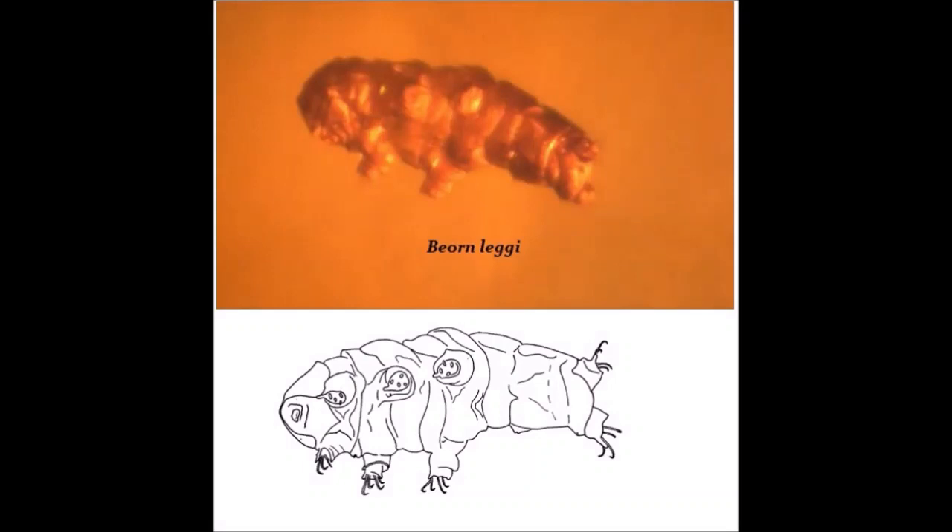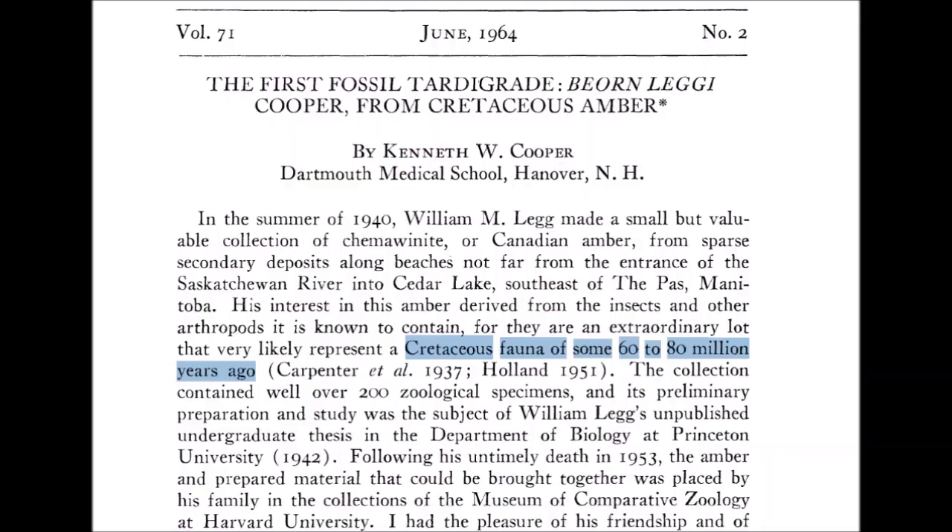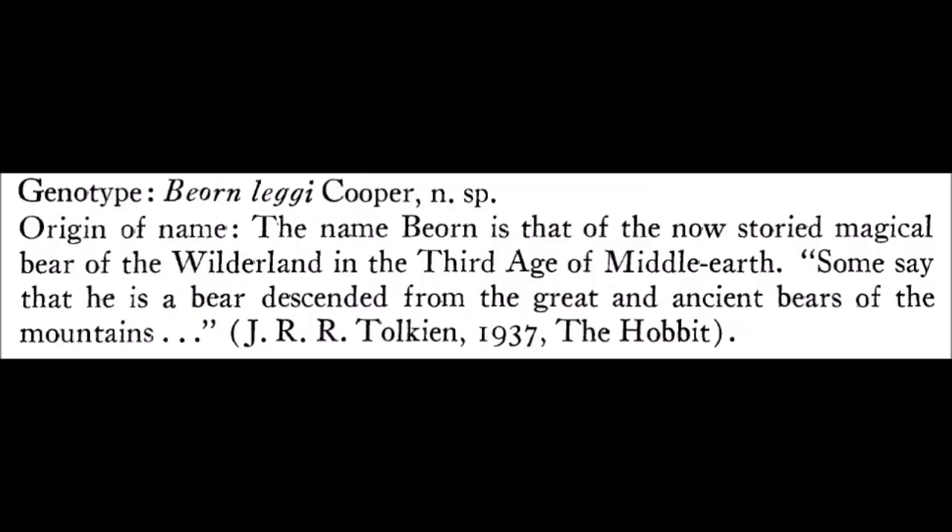The first tardigrade fossil was found in a very tiny piece of amber from Canada — 6x7x3mm — and this specimen was formally described in 1964. The genus was named for a character in The Hobbit, a magical bear, with the species named in honour of William Legg, who collected and studied the fossils in 1940. The amber dates to the Cretaceous, so 60–80 million years ago.